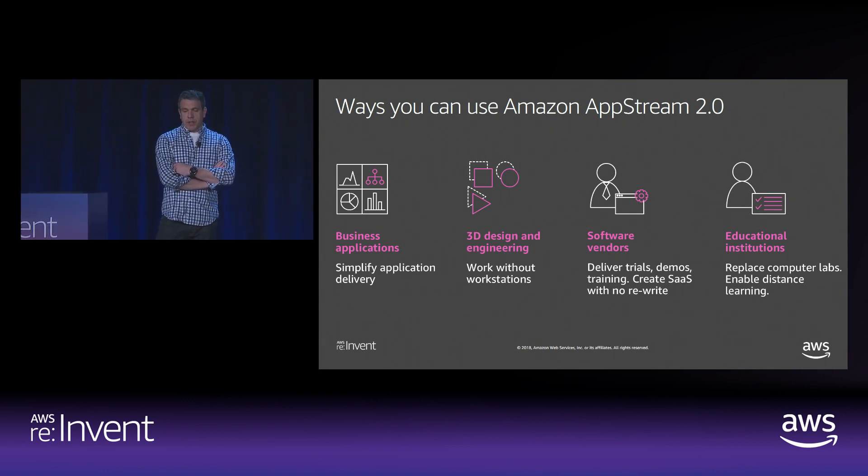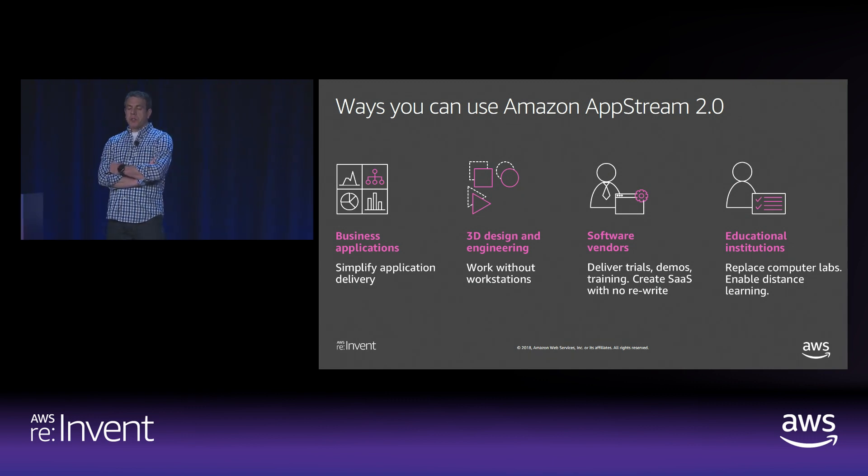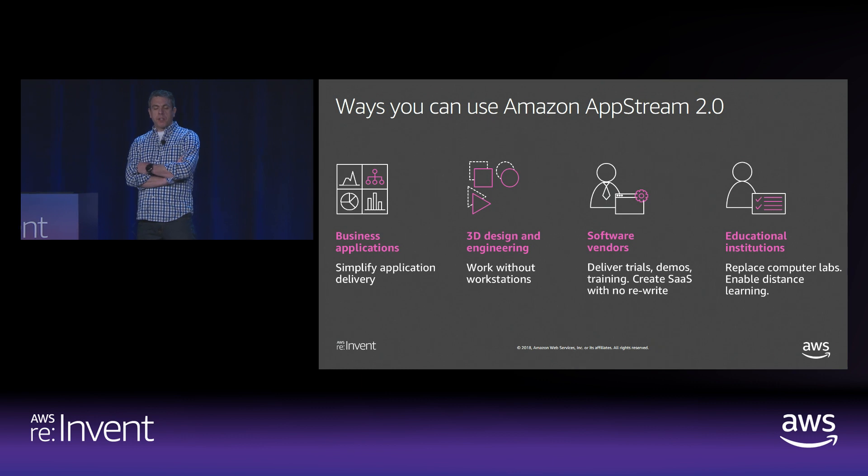Avari, a geospatial information system consulting company, used AppStream to work without workstations. GIS consultants are always on the road and rarely in the office, but they're increasingly using GPU-based applications to capture, store, manipulate, analyze, manage, and present spatial or geographic data in real time. These applications require powerful workstations that are expensive to deploy and maintain. AppStream lets them access the GIS apps they need on any computer, and it costs 70% less than deploying workstations to their users.